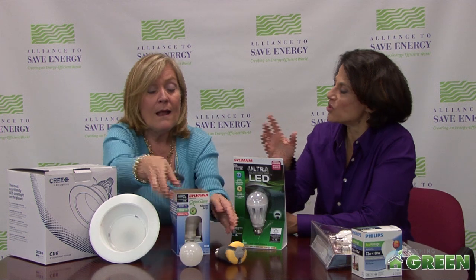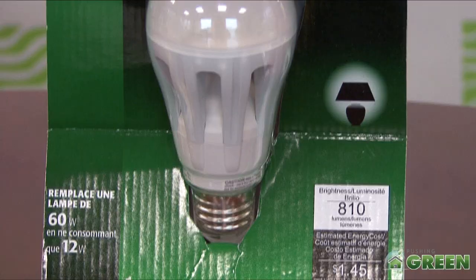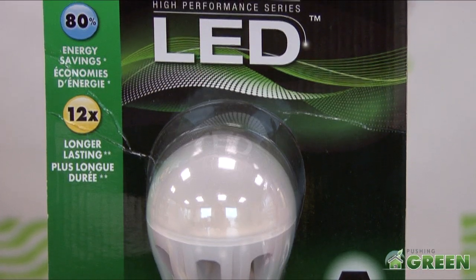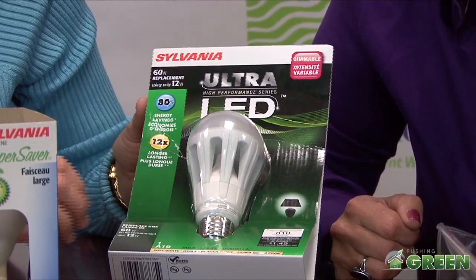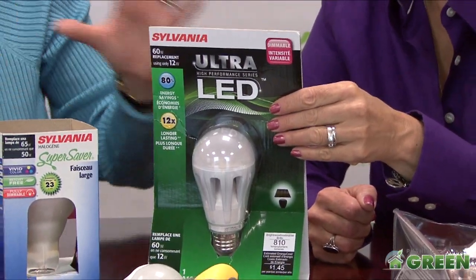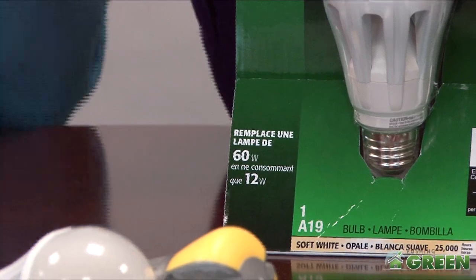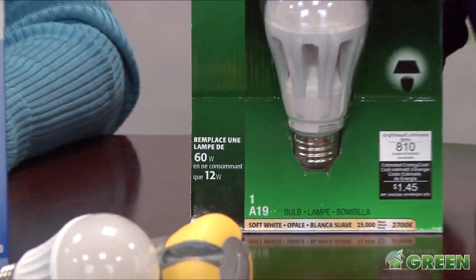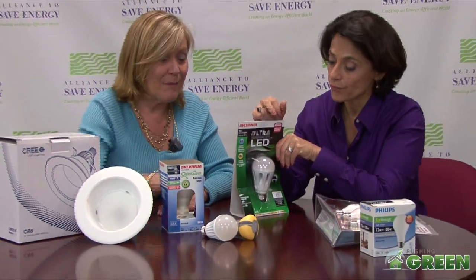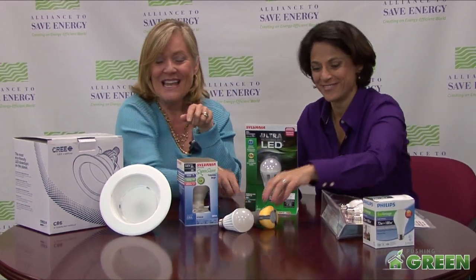You can get the light in different ways — soft or otherwise. If you look at the packaging on all of the bulbs coming out, it talks about the 80% savings, it tells you how much longer it's going to last, gives you the equivalent wattage, and tells you the kind of light it is. A lot of these are dimmable, and it says so right on the package — and in some instances right on the little light bulb itself.